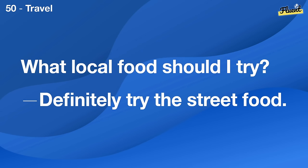Is it better to exercise in the morning or evening? Whenever you feel most energetic is best.